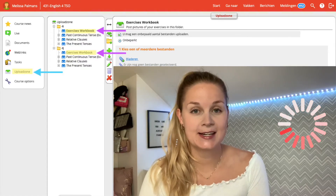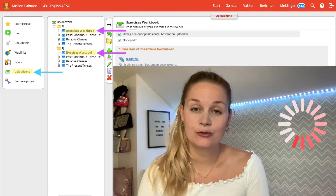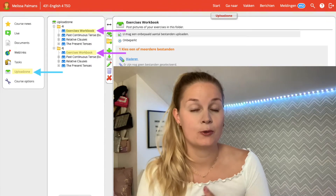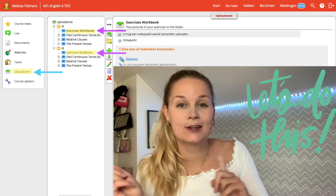You have to post your exercises in the upload zone in Smart School. I made a special folder for that called exercises workbook. Make sure you post your exercises in the correct folder in your correct class, which is for I or for J. Then I wish you the best of luck and here we go!